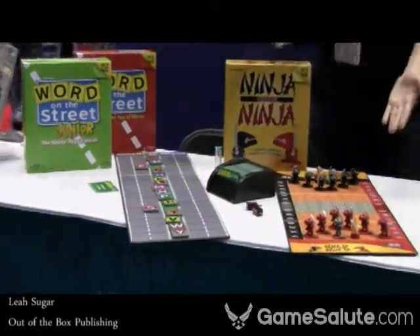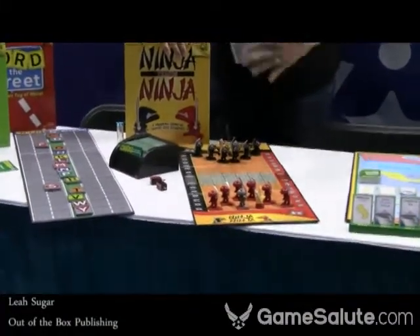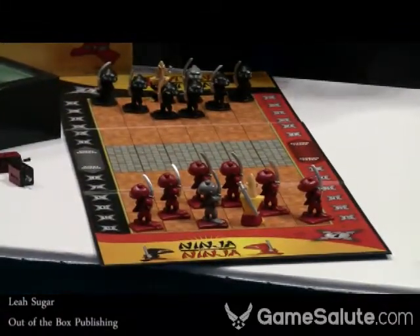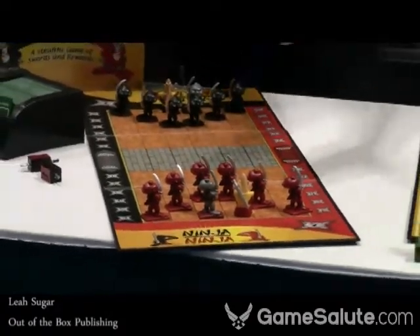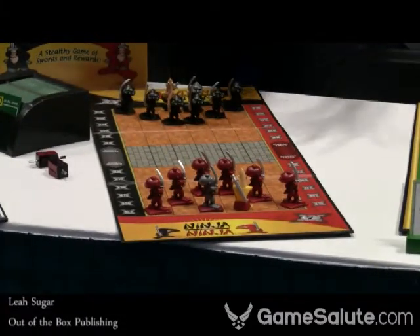The next thing we're showing is Ninja vs Ninja. This is a two-player game. The goal is to eliminate all the other team's ninjas or to get seven points on your scoring track. You get points by sneaking into the other team's dojo and coming home safely. The further you go in, the more opportunity you have to earn points, but the more dangerous it is — so it's a little bit of a risk-reward game.